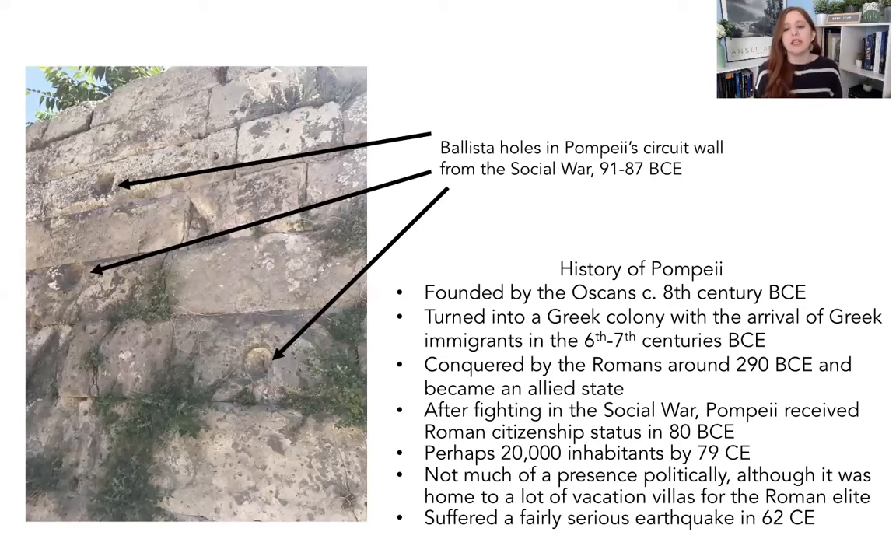Once Pompeii received citizenship in 80 BC, we start seeing a lot more Roman urban forms entering the city — new construction that looks a lot more Roman because they are much more incorporated into the Roman world. Fast forward again to 79 CE — that is when the eruption takes place. Perhaps 20,000 people lived there, making it a mid-level town: not a huge city but definitely not a village. It wasn't really politically significant; it was more of a vacation getaway on the southern coast, and we see a lot of villas nearby belonging to senators and aristocrats from Rome.